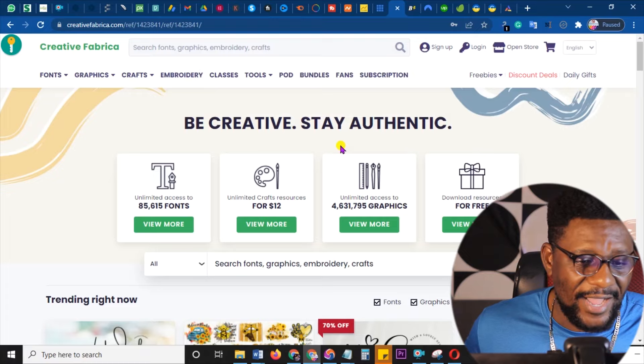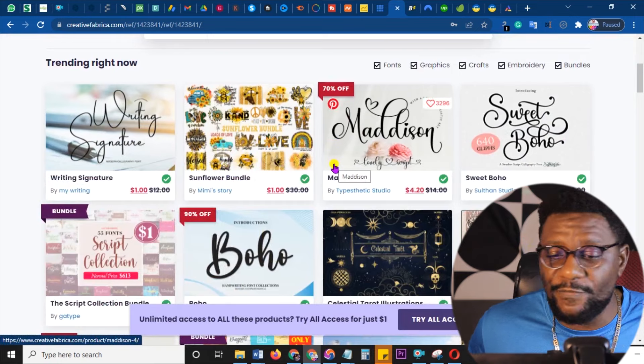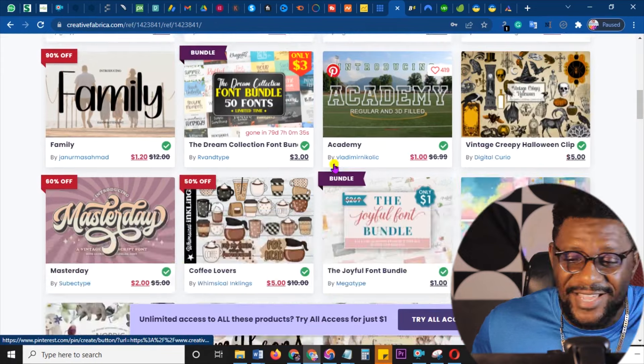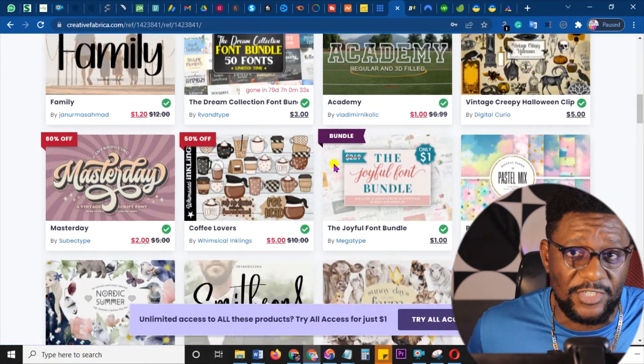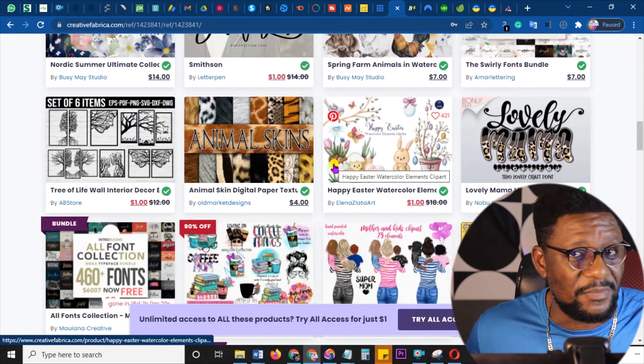Next is Creative Fabrica, which is meant for people who are into print-on-demand, graphics, and all those creative things. From fonts to crafts to embroidery to tools — a lot of people are really going into this. Millions of people use this for their notebooks, print-on-demand, Kindle publishing, and low-content books. You can promote these and a lot of people are going to buy using your link.